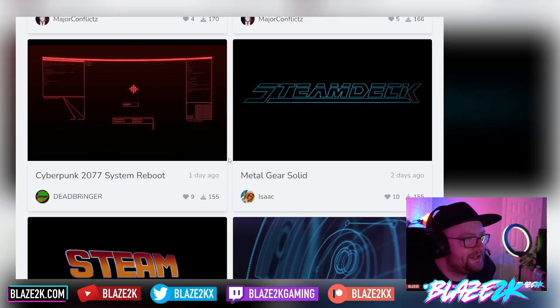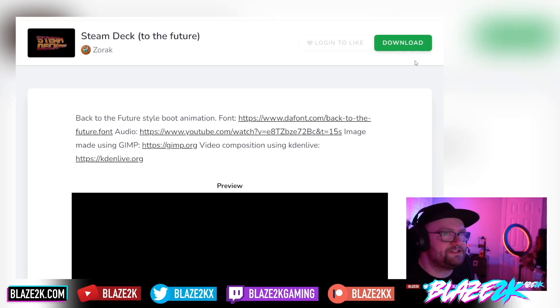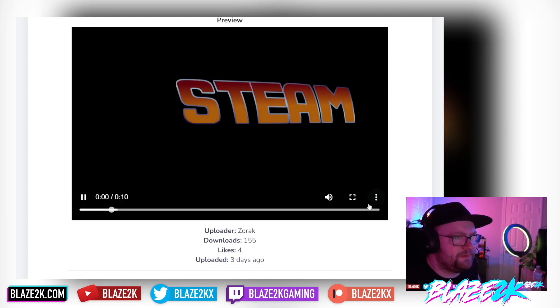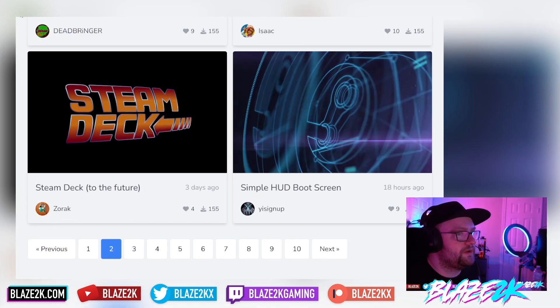You can really customize your Steam Deck to your heart's content using these boot animations. It makes it super easy — you just go there, download it, preferably on your Steam Deck so you can move it into the folder. I'm going to be posting a new tutorial on how to use custom boot animations, because I posted a video a couple of days ago and they've actually updated the file path where you put these videos. Click the subscribe and bell icon to be notified when that comes out.